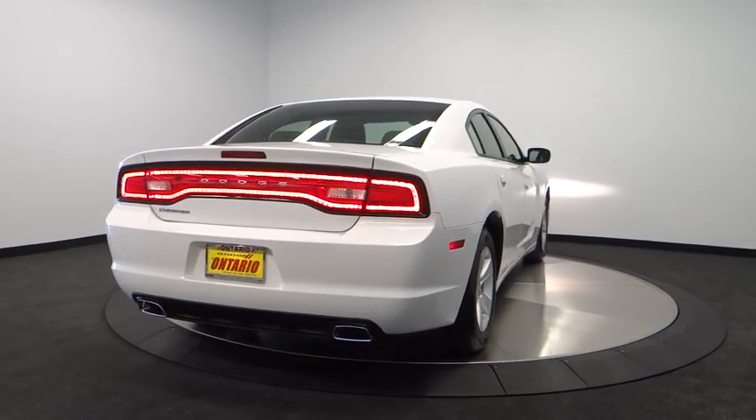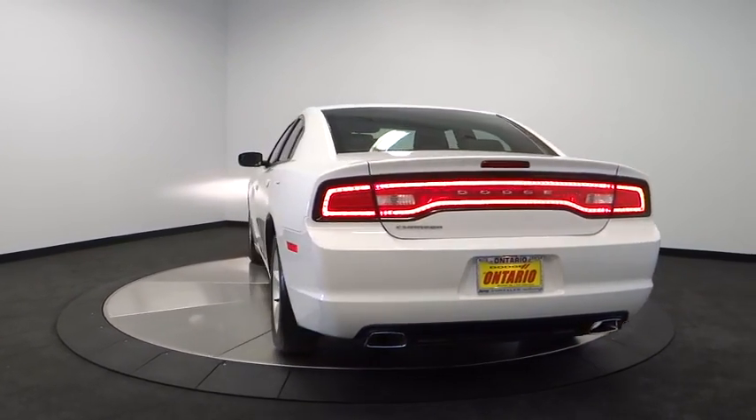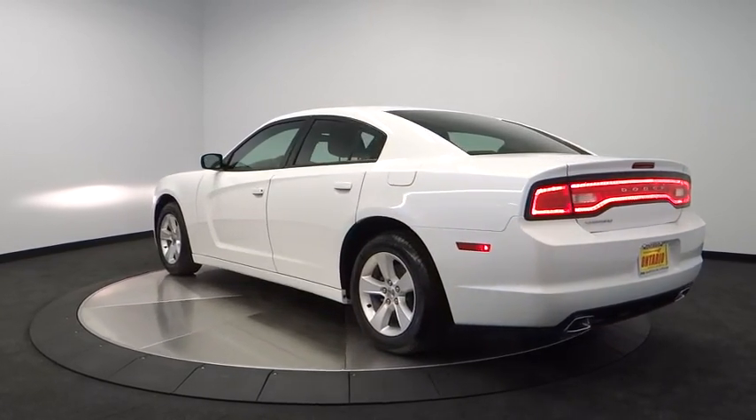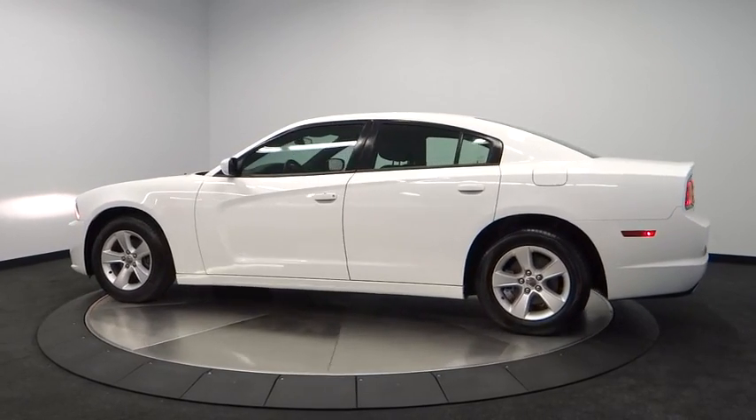This vehicle has less than 25,000 miles. Here are some of this vehicle's great options: anti-lock braking system, stability control, steering wheel audio control, traction control, and dual airbags.